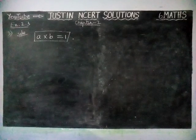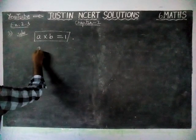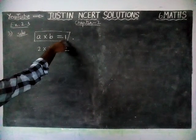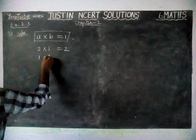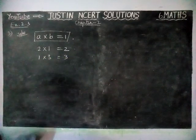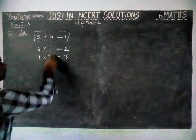Now we are going to check it with examples. First, 2 × 1 = 2, but we need only 1 as the answer. Then 1 × 3 = 3 only. So if we multiply 1 with any number, we will get that number itself.